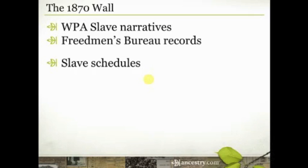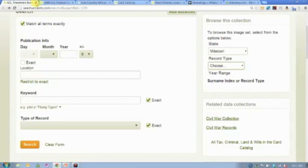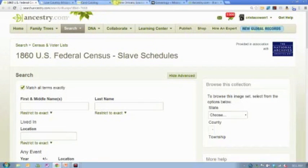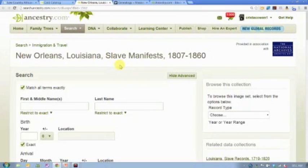A couple of other record types to mention briefly: Ancestry.com does have the 1850 and 1860 slave schedules. If you're able to identify from other records the plantation or slave owner, then you can locate the slave owner in the slave schedules for 1850 or 1860. Search by the name of the slave owner and it will list by gender and by age all of the slaves on that person's plantation or farm. That gives you a starting point to sort out families and understand who else may have been there. There are also a very few slave manifests — we have some from New Orleans from 1807 to 1860, and I think those are the only slave manifests currently in the Ancestry.com database.